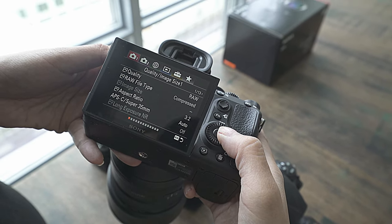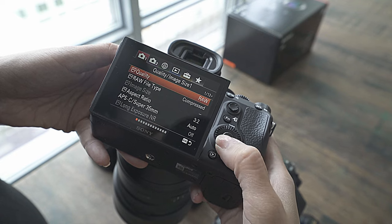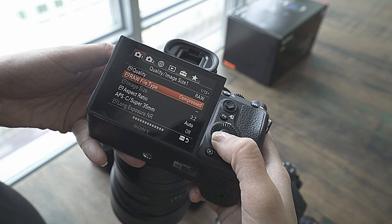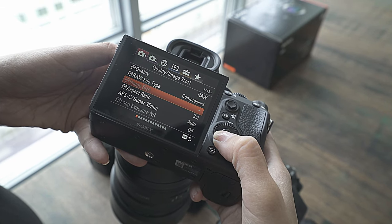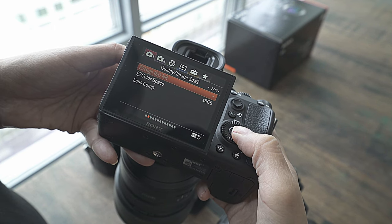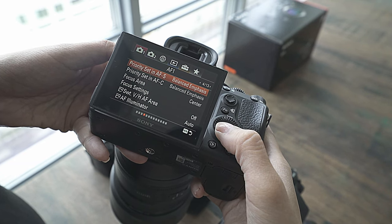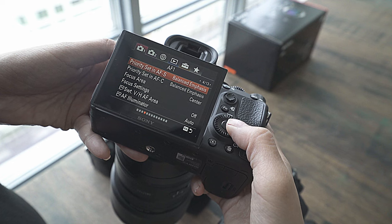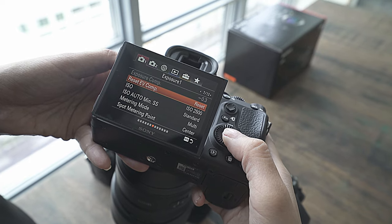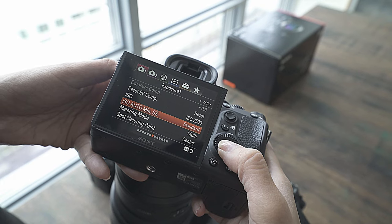Now we're going to go through some of the settings I used this weekend. I shoot in RAW and I do like the compressed version of the file size. The aspect ratio I keep the same, and the most important thing is the color profile — I set it to neutral because I like to change all the settings in post using Lightroom.